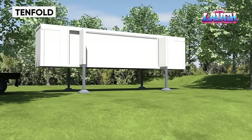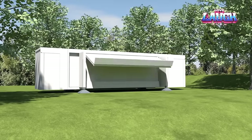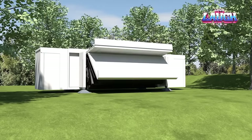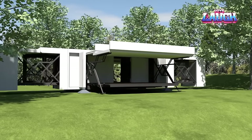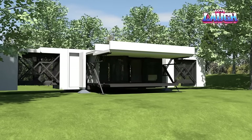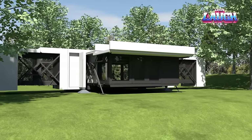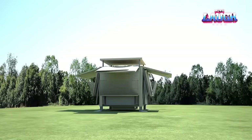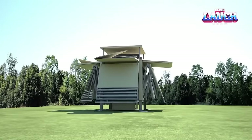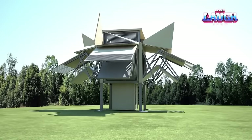Tenfold self-folding houses are structures that can be transported anywhere by lorry. Then, with the push of a button, they turn into a room that is three times larger than the original version. The process of unfolding takes no more than eight minutes. These folding houses are also modular, meaning they can be quickly and easily fitted with modules such as solar energy systems, water treatment, entertainment, and various medical activities. Tenfold modules can serve as offices, residential buildings, clinics, exhibitions, shops, schools, or restaurants, significantly reducing the number of construction works required for erecting such buildings.